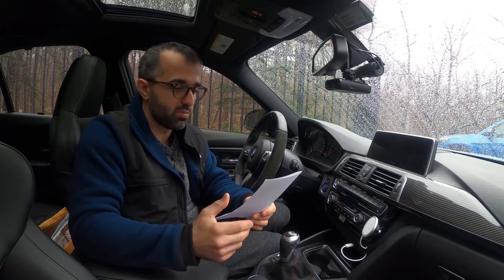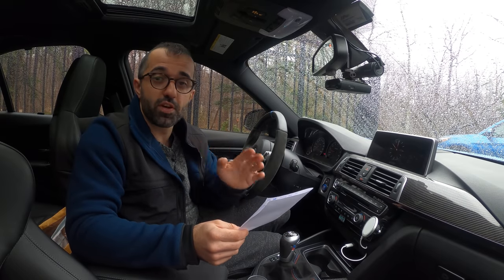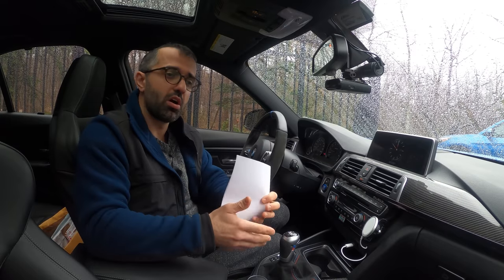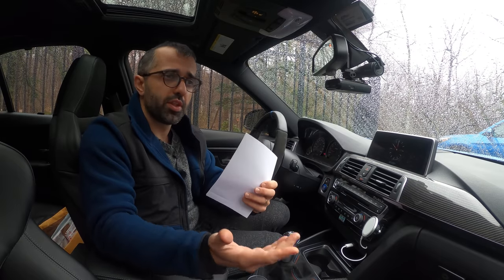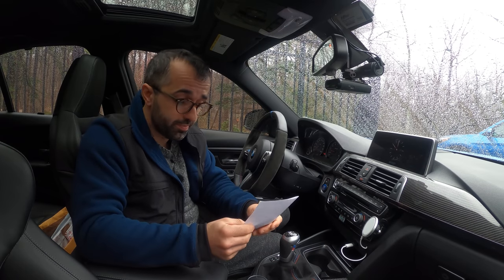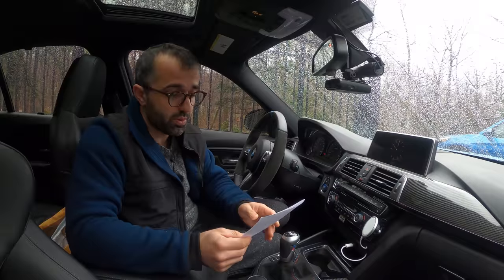Bring a Trailer asked me for a photo, and I sent them a photo along with some write-up details and a walk-around video. I also set up a professional photo shoot. Bring a Trailer gives you two options to list the car: one is a fairly affordable option where you supply your own photos, or for $300 extra, they supply a professional photographer who comes and meets up with you, takes photos, and uploads them. That's what I opted for.